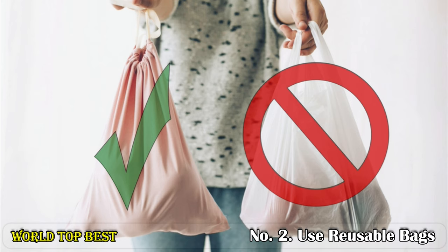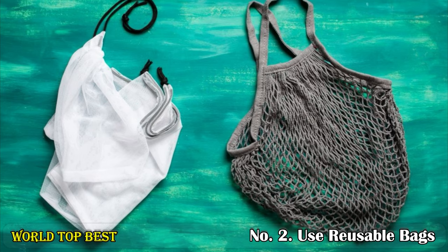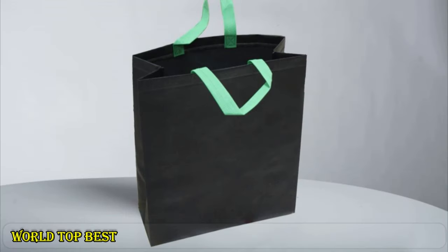Number 2: Use reusable bags. Once you have bought a plastic item, try to reuse it in your household. For example, you can use plastic bottles or containers as planting pots. Almost 1 trillion plastic bags are thrown away every year around the world. Instead of getting a plastic bag, make use of reusable bags for shopping groceries, vegetables, etc.